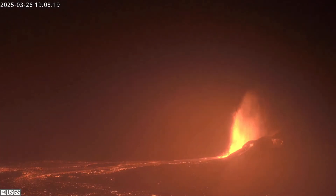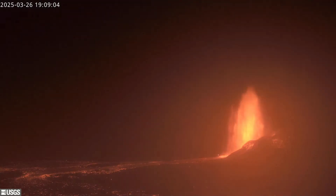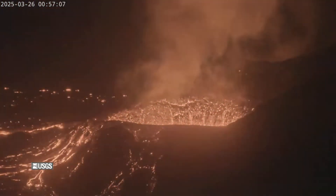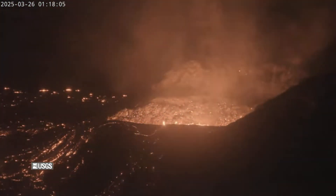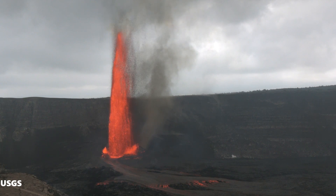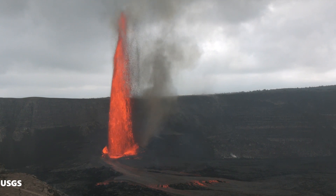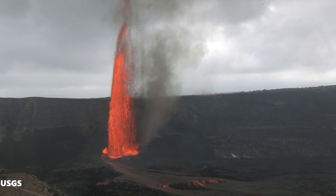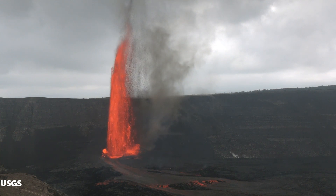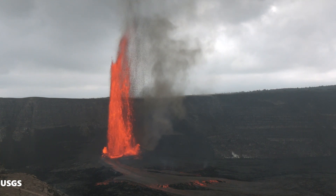Episode 15 of the Kilauea Summit Eruption ended at 1910, or 7:10 PM Hawaii Standard Time, on the 26th of March 2025, with over 30 hours of eruption, of which 22 hours were rise and fall cycles of the lava lake caused by expanding and release of gases near the surface. After 10 in the morning of the 26th of March, the eruption style changed from lava lake level rising and falling to high lava fountains for nearly 9 hours.